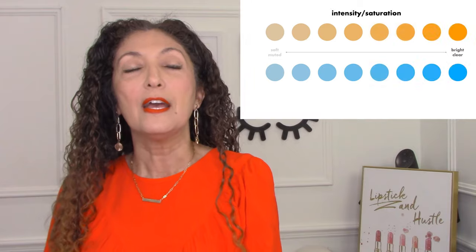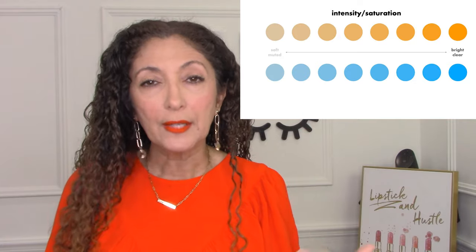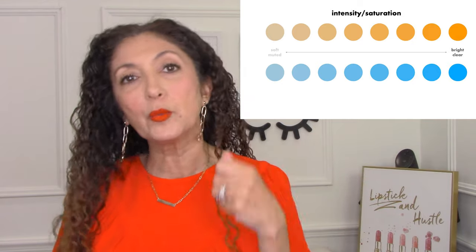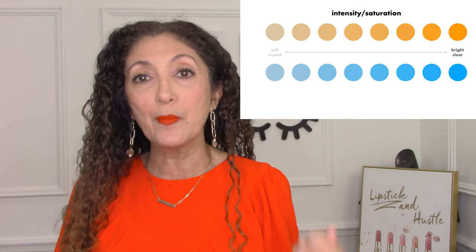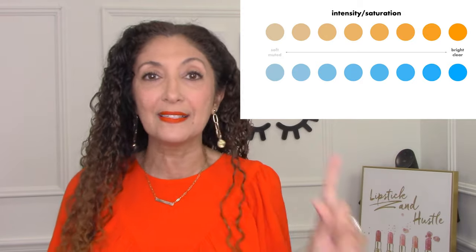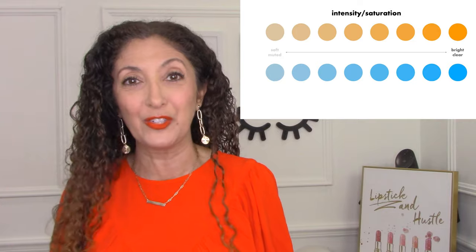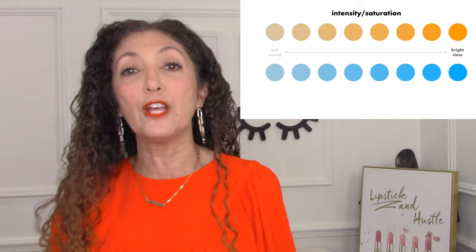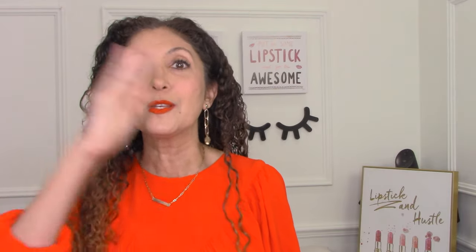Another way to look at color is clearness versus softness. Is your coloring clear? That means it's bright and vibrant, not blended with any other colors. For example, do you look best in a red that is a pure vibrant red with no other colors mixed in? Or do you look better in a softer, more muted red that has some gray mixed into it? So there's a spectrum from clear and bright on one side to soft and muted on the other.